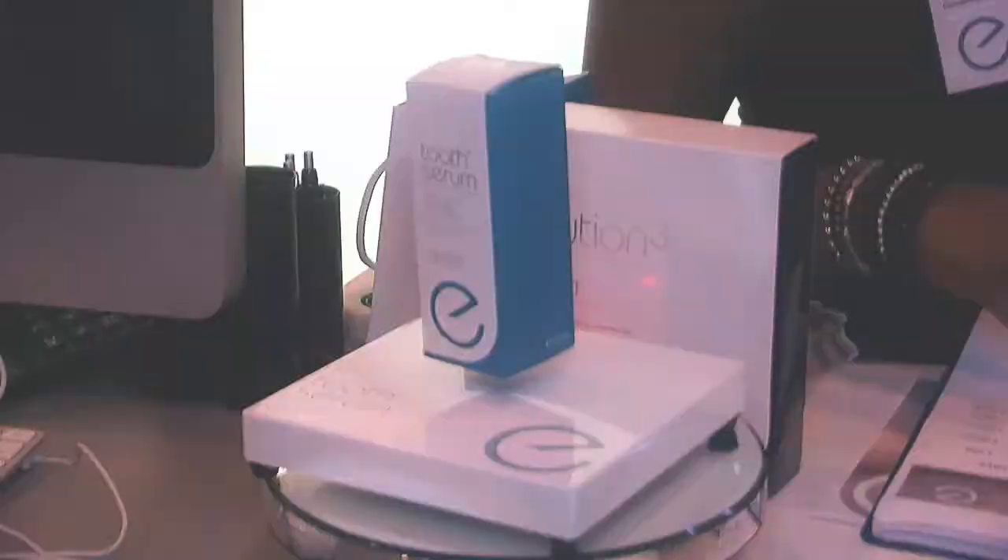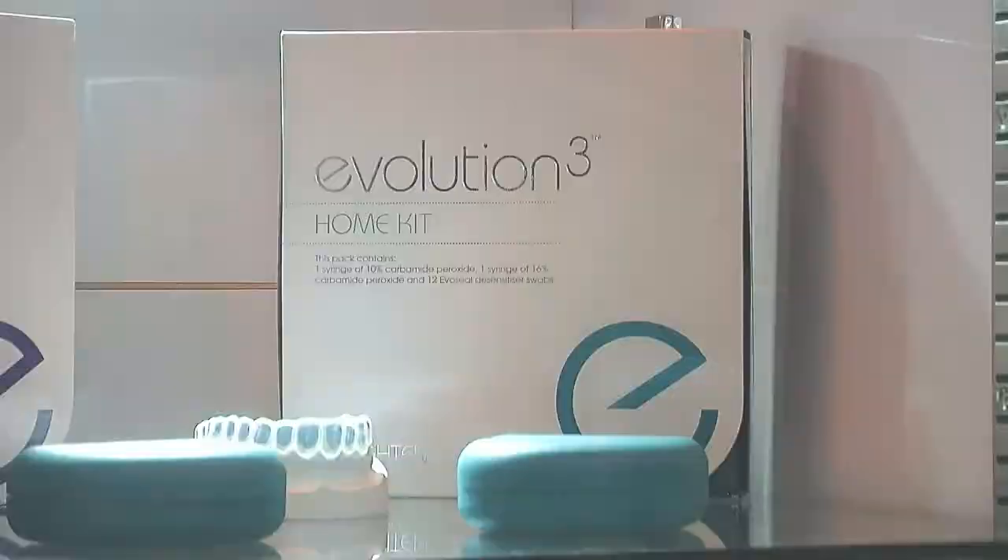The procedure is carried out over three appointments. The first appointment is an impression appointment and a desensitising appointment. The patient then uses our tooth serum for a couple of weeks and then they start with 14 nights of home whitening. On the 15th day, the patient comes into surgery and a 40-minute in-surgery procedure is carried out.